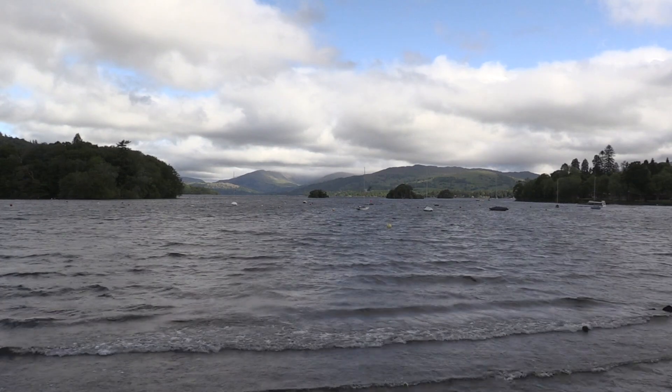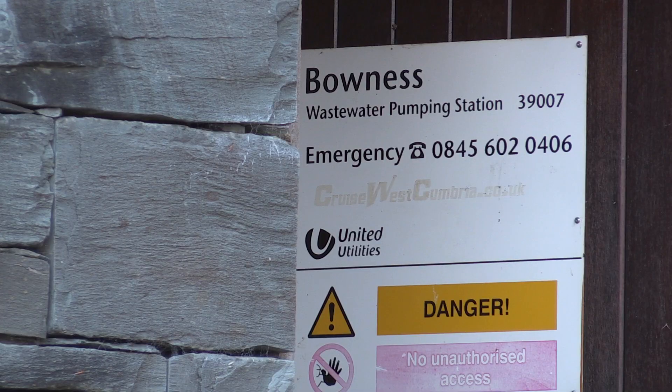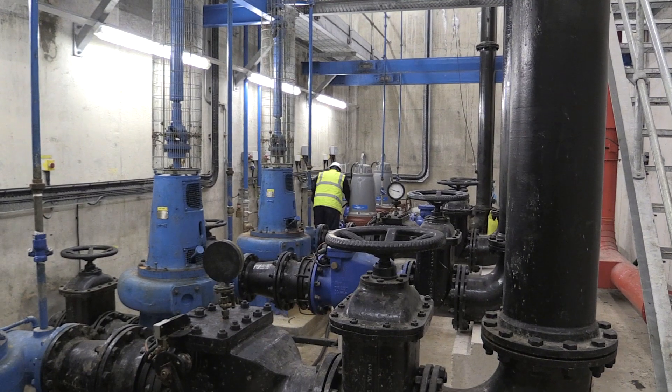Engineers chose Cumbria to test the new technology, where it was put into a section of sewer main at a pumping station at Bowness on Windermere.